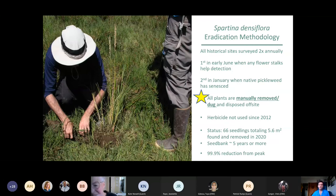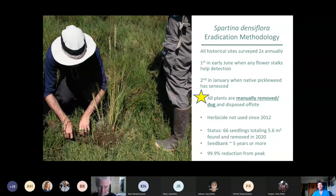For Spartina densiflora, our current methodology — in use for about seven or eight years — surveys all historical sites twice annually: first in early June when flower stalks help with detection by sticking up above the native pickleweed cover, and then a second time in January when most of the marsh is dormant and the color of the densiflora target really stands out. Since it's a discretely rooted bunch grass, digging and manual removal is very effective. All plants are dug and disposed of offsite. We haven't had to use herbicide on this species at all since about 2012. Last year, about 66 seedlings totaling only about 5.6 square meters were detected throughout the entire estuary — all removed. We're constantly returning to historical footprints twice annually since the seed bank lasts about five years or more.